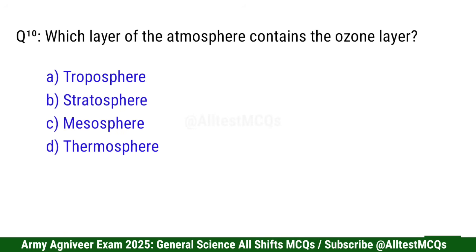Question 10: Which layer of the atmosphere contains the ozone layer? Right option is B: Stratosphere.